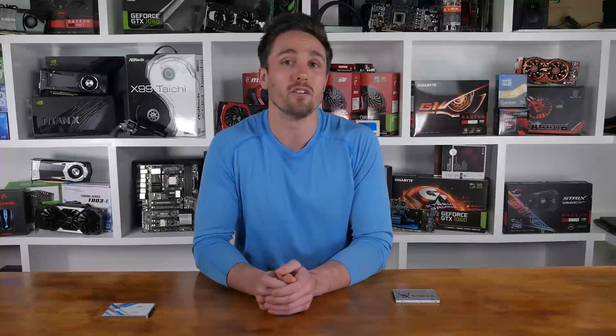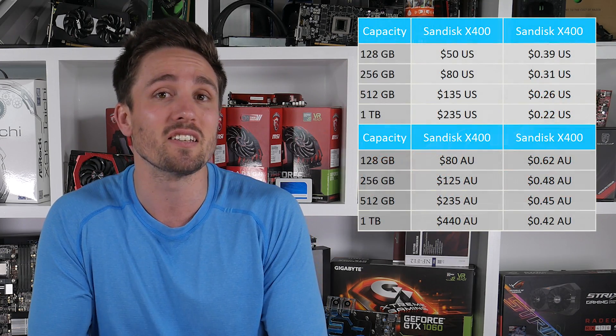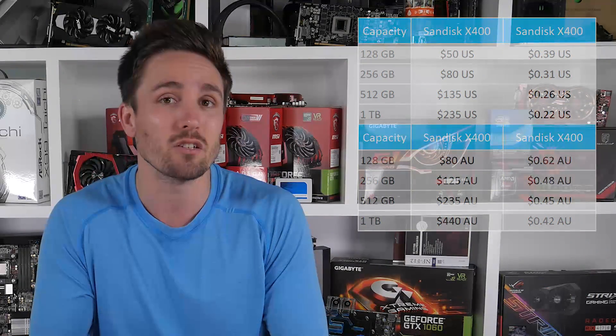The king of the TLC hill is the SanDisk X400, offering greater performance than both the Kingston and OCZ drives. It's also backed by a 5 year warranty. Unfortunately, the smaller 128 gigabyte and 256 gigabyte models aren't cost effective — the 256 gig model is priced at $80 USD or $125 AUD for example. That said, if you're after a 512 gig or 1 terabyte model, then the X400 does emerge as one of the better options, and at these capacities I do recommend it over the other TLC based drives.